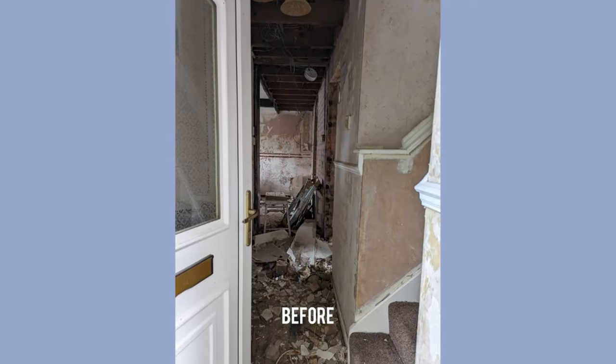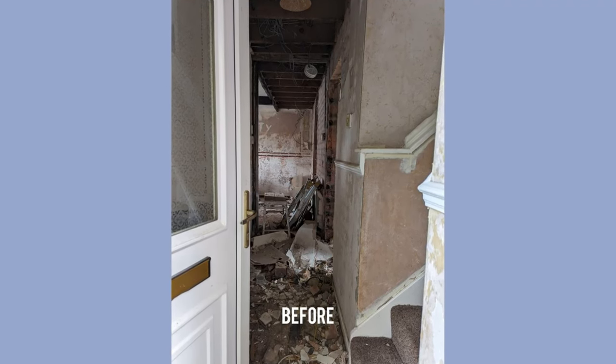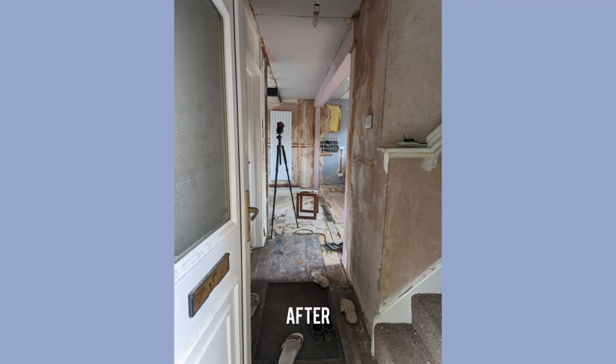We had to have an RSJ installed because it's a load-bearing wall — it was a whole situation — but now it is done. It looks phenomenal, and now the ball of responsibility has been handed from the builders back to us.